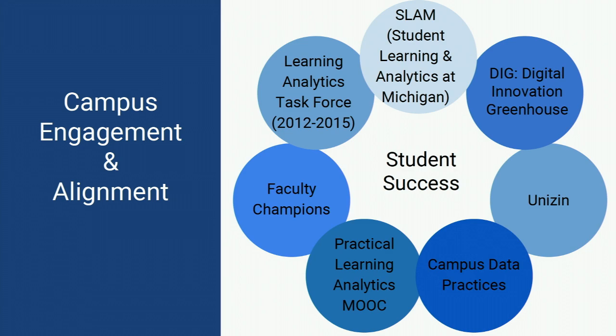One outcome of the Learning Analytics Task Force was hosting an event called SLAM — Student Learning and Analytics at Michigan. The main purpose was to start to build community around analytics, where people could come together whether it was a small or big project they were working on and present. It was like a speaker series. Another result was the recommendation around building a digital innovation greenhouse, now offered through our academic innovation group, looking at what you have to think about when you want to scale an experiment around learning analytics and what infrastructure you might need.